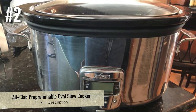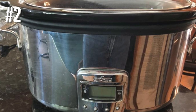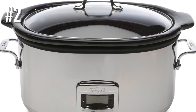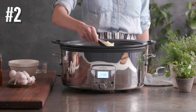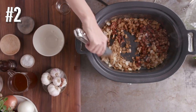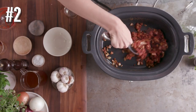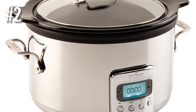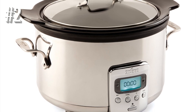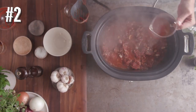Number two: All-Clad programmable oval slow cooker. A high-end slow cooker built to last, this oval model holds 6.5 quarts and features a black ceramic insert, a glass lid, a digital display, and sturdy stainless steel handles. The timer is programmable for up to 26 hours with warm, low, or high temperature settings, and it automatically switches to keep warm when cooking time is up. The polished stainless steel exterior is elegant enough for a buffet, or you can remove the ceramic insert for use as a serving dish.